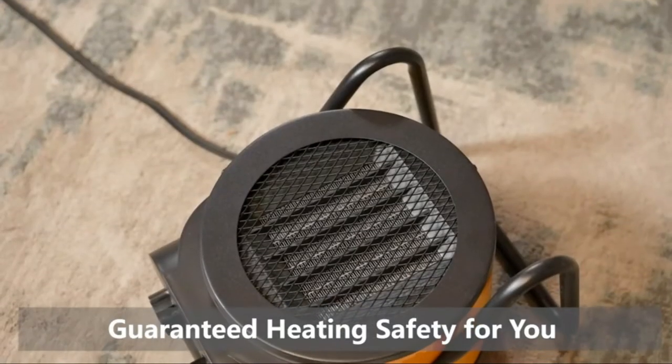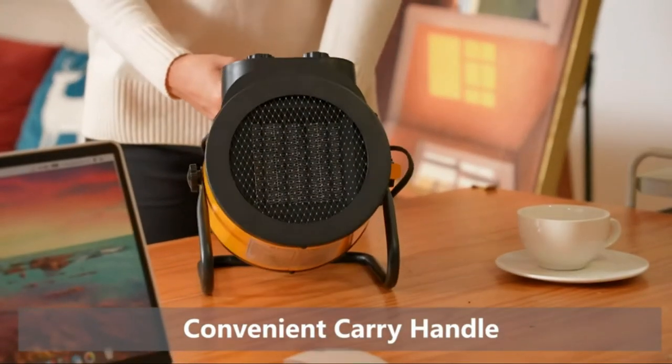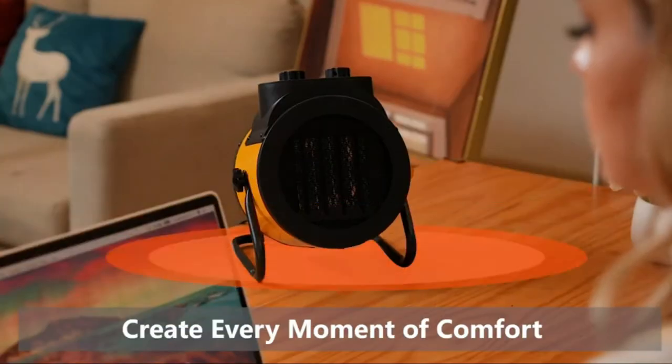A fan heater does not have to be expensive or big to do its job effectively. In today's video, we will show you the top 5 best fan heaters. So, let's get started.